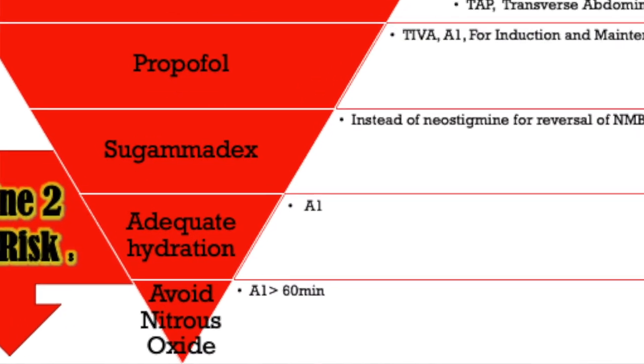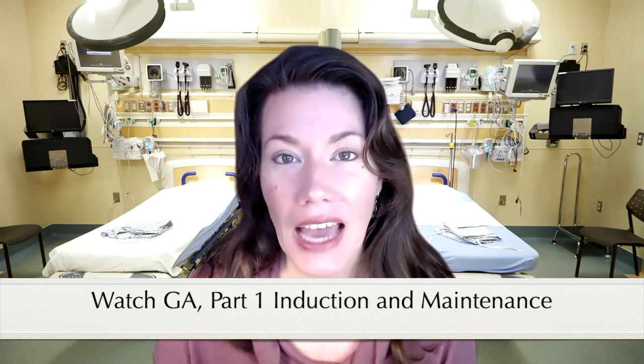Avoid nitrous oxide. As discussed in prior presentations on general anesthesia, nitrous oxide is an expanding gas that can expand in the vestibular apparatus and trigger nausea. For any surgeries over 60 minutes, nitrous oxide should not be used.